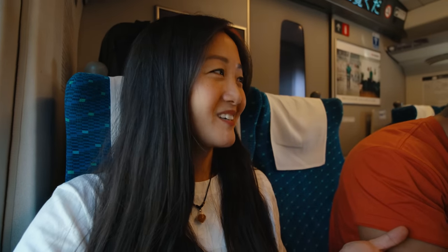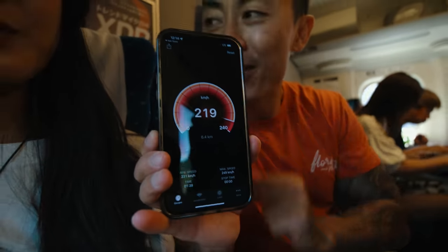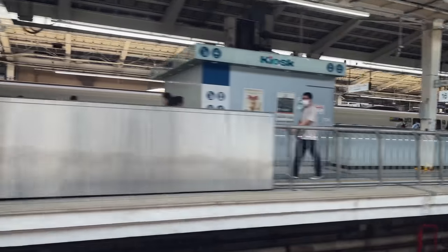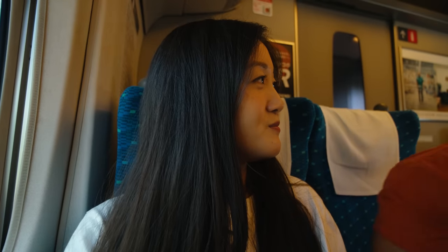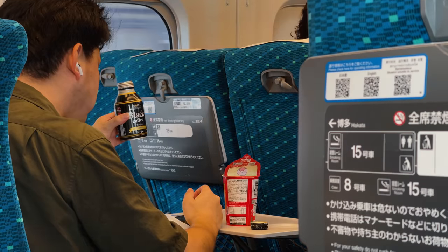The train we booked is the Nozomi, one of the fastest trains in Japan. Right now we're going about 220 km/h, but at one point it hit 275. This train can go up to 300 kilometers per hour, and it reaches that speed because it makes fewer stops. Do you feel motion sick? A little bit — especially trying to eat at the same time. I find it super smooth and quiet. Even when it turns, you can barely feel anything.